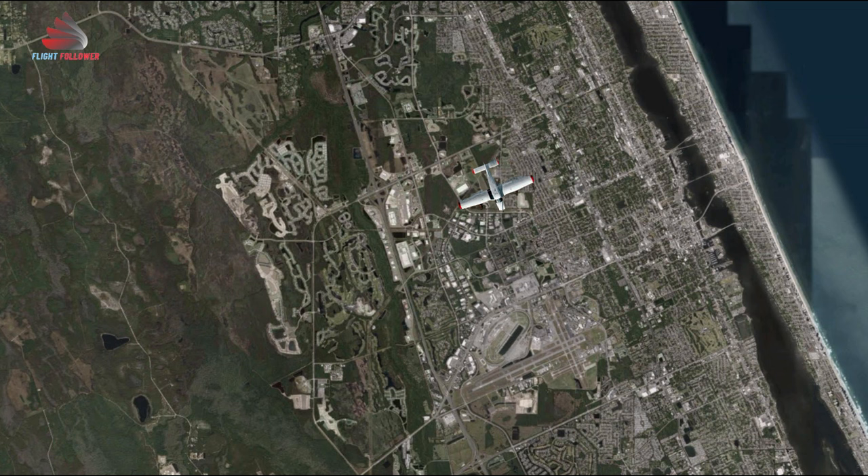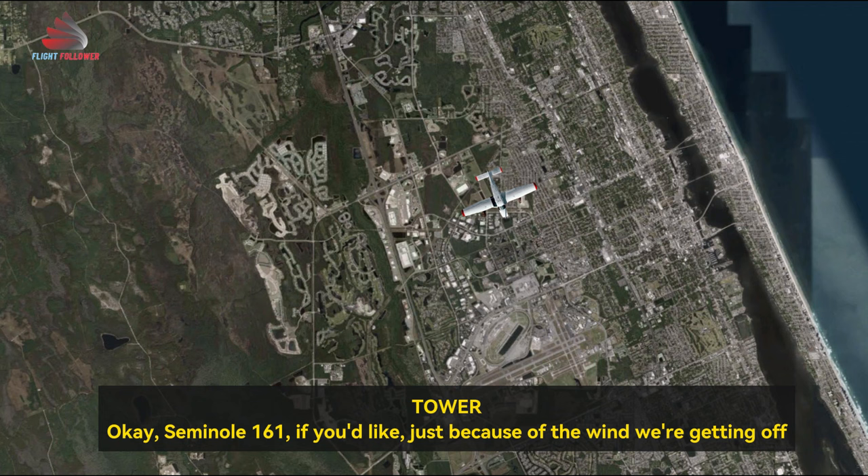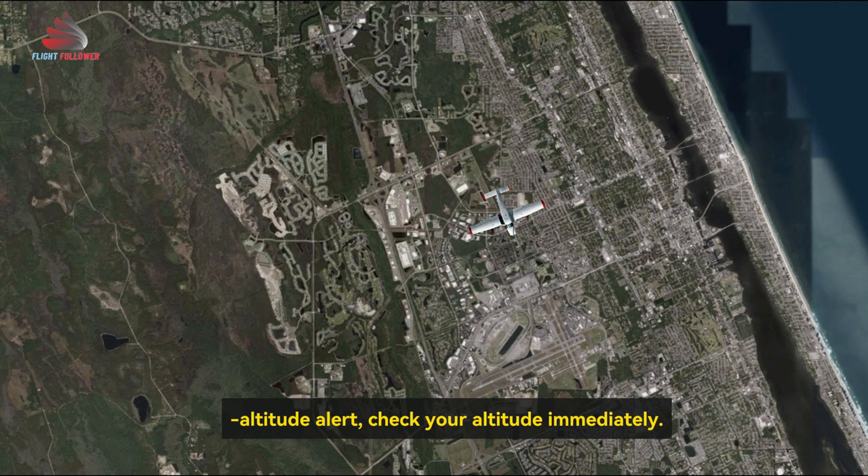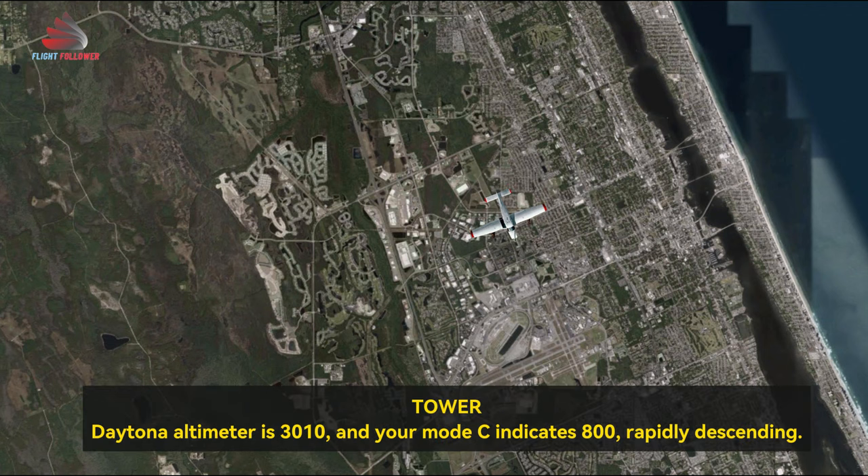Roger, 161, cleared to land. Seminole 21161, just because of the wind we're getting off of the rain right now, after low-level windshear advisories — Seminole 21161, low-altitude alert, check your altitude immediately. Daytona altimeter is 30.10 and your Mode C indicates 800 rapidly descending.